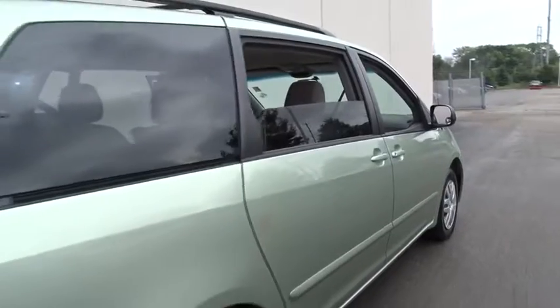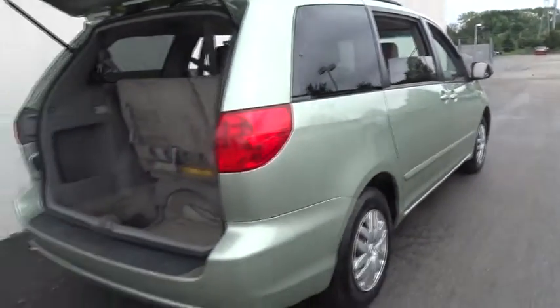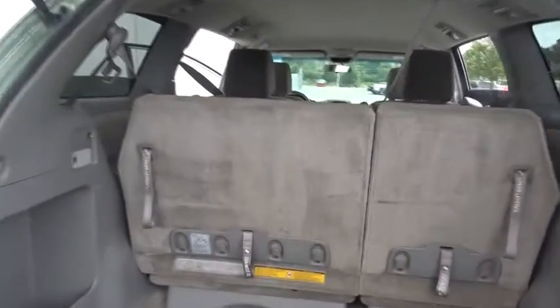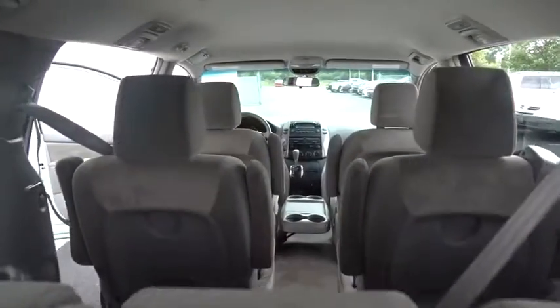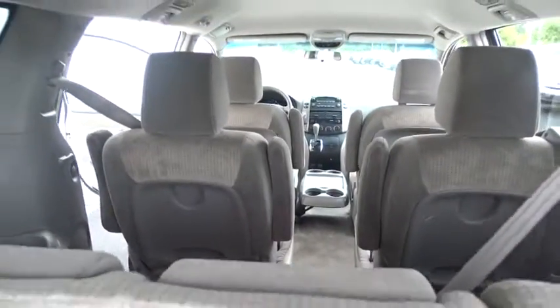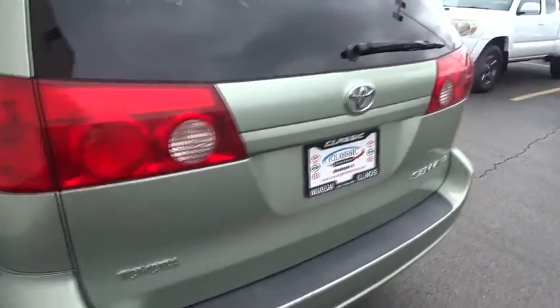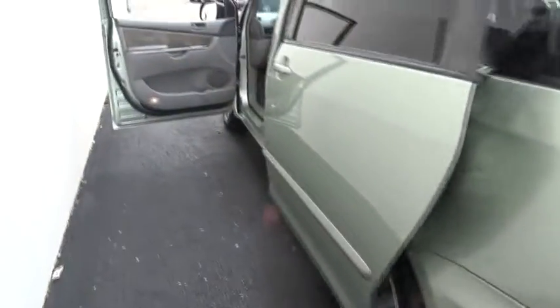This vehicle has less than 105,000 miles. Here are some of this vehicle's great options: traction control, anti-lock braking system, stability control, keyless entry, steering wheel audio control, CD changer, power steering, adjustable steering wheel, four-wheel disc brakes, cruise control.